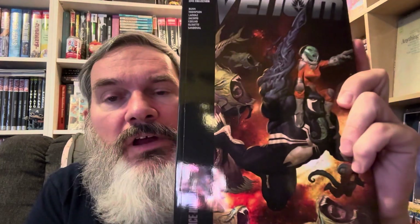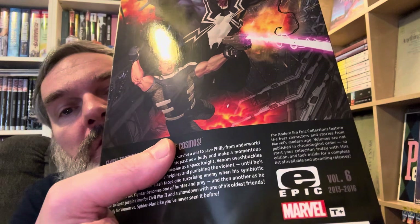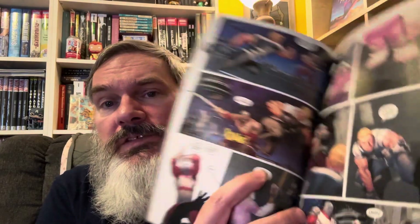Next we have another modern era Venom — 'Venom: Space Knight,' volume 6 from 2013 to 2016. Certainly one of Marvel's more popular characters. The art looks pretty interesting and I heard this was a good run, so I'm looking forward to actually reading this one.